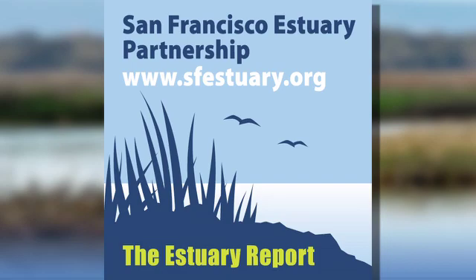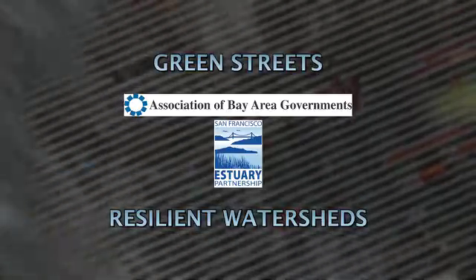This is your Estuary Report. I'm Jerry Kay. Slow it, spread it, sink it. Here's a story about Green Streets and why they are so important.